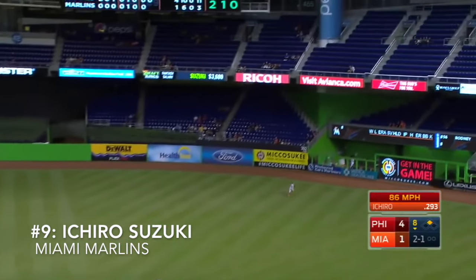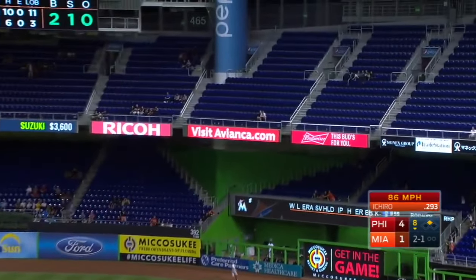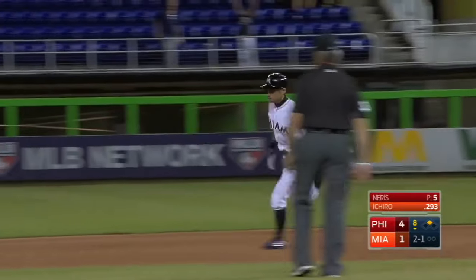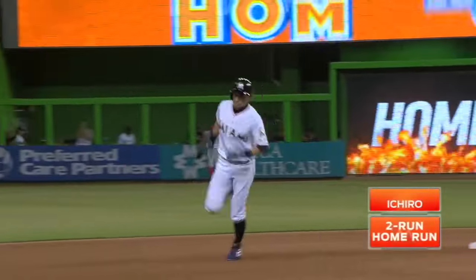He throws right field, that ball's deep, that ball is gone! It's the first of the year, and it's a one-run game.